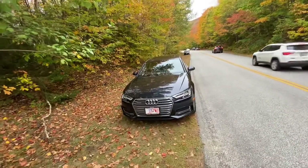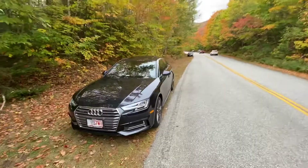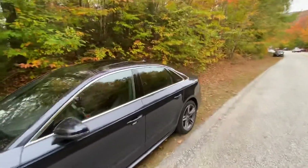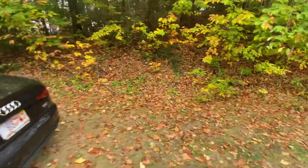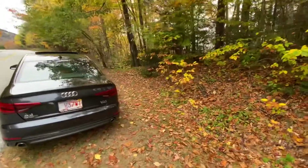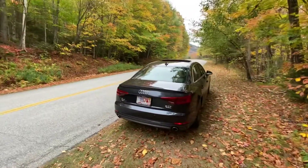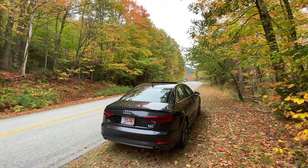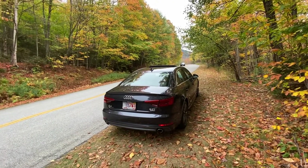I mainly cross-shopped this against the Volvo S60 Momentum T6, but I didn't really want to lease anything. The Volvo was only really that attractive as a lease. I could not find anything I really liked on the used market — used inventory was kind of scarce here, and same deal with the A4.